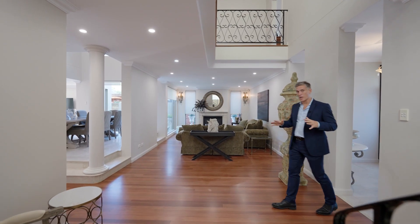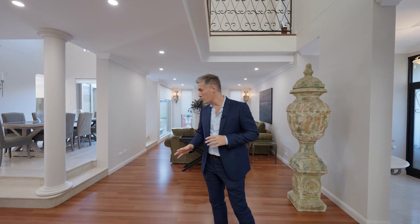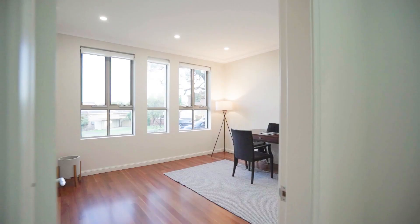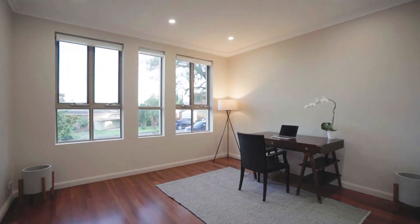From the minute you enter the home there's a feeling of quality. Solid timber floorboards, marble tiles, this stunning open plan formal lounge room, as well as guest accommodation with its own private bathroom.